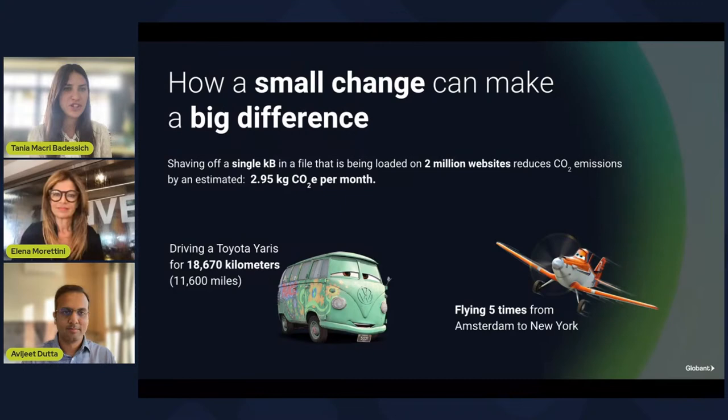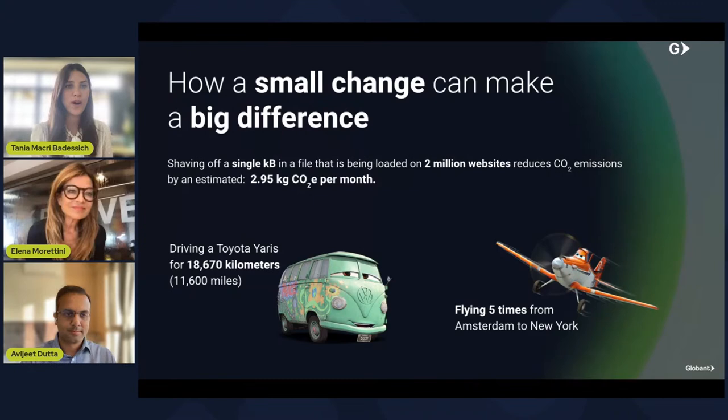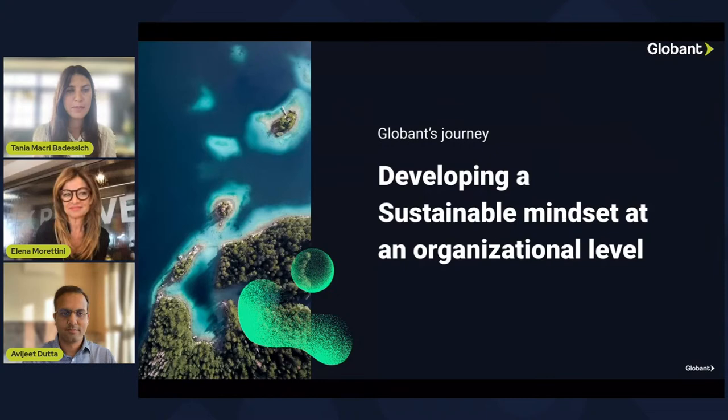The whole approach to digital sobriety and Green IT is quite new, and it is still quite innovative. I wanted to ask you both about Globant's journey in developing this sustainable mindset and how we went about achieving this at an organizational level. Elena, do you want to start us off? I think you really used the correct word to highlight the concept — that of a journey. Definitely, this is a new path. This is a new way of doing IT. And it is indeed a journey that needed to start somewhere.